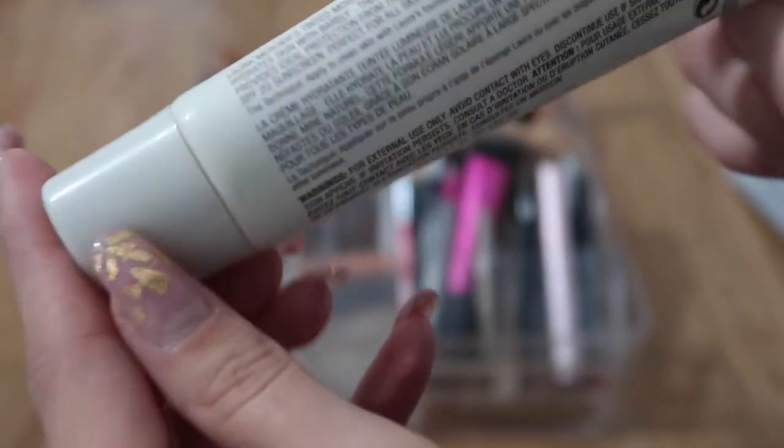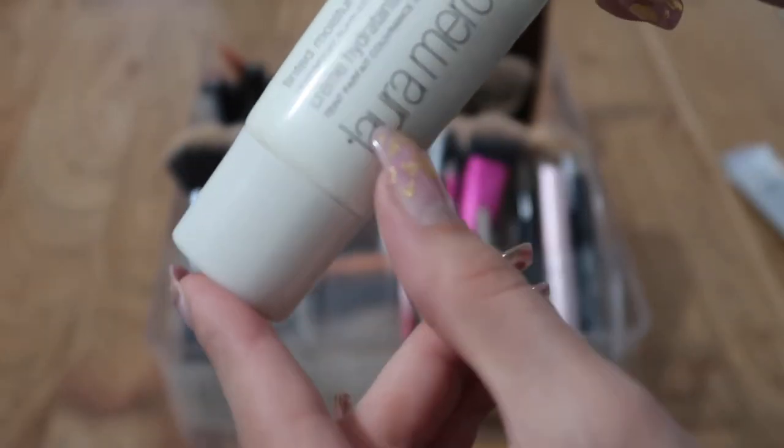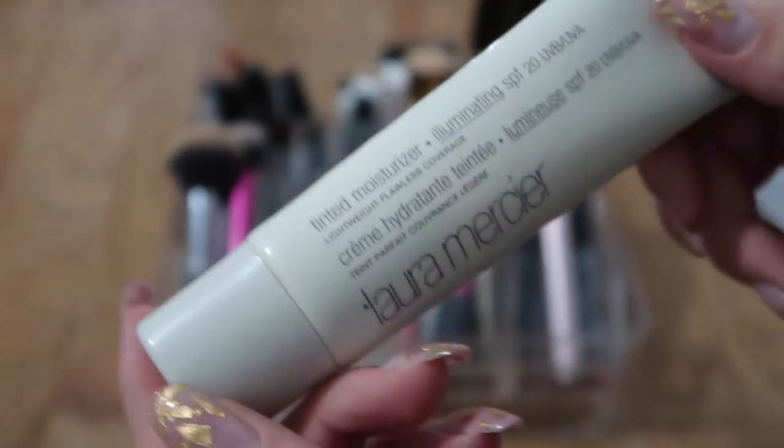This is the Laura Mercier tinted moisturizer. I got it probably two years ago and it's nearly done, but I don't use it anymore so I'm just going to get rid of it. I also think they test on animals, and I don't want to be part of that.